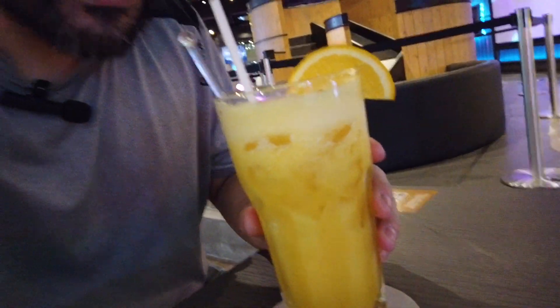All right, got my drink right here. Let's see how it tastes. Fresh, sweet — sweet orange juice. Wow, tastes amazing! Cheers, guys.